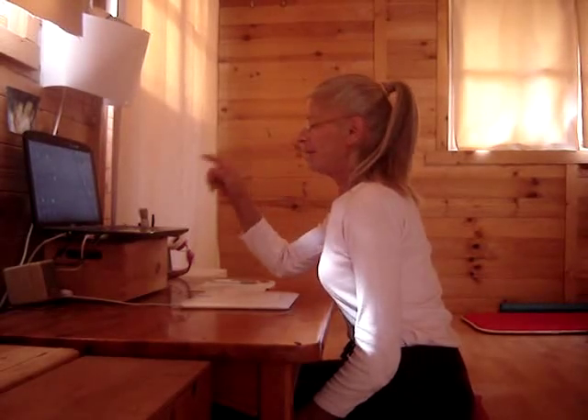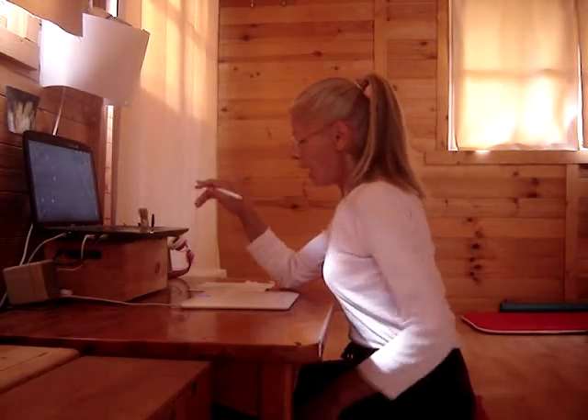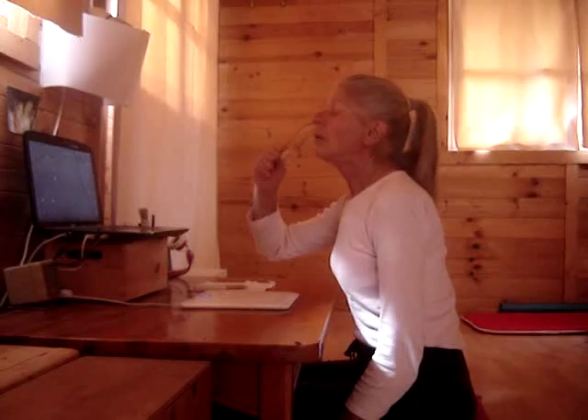Anyway, my screen is at eye level and this is how I work. I'll show you some of the things you can do while you're waiting for the computer to make up its mind what it wants to do.